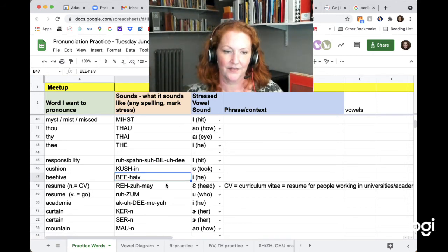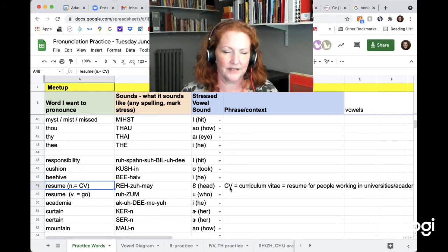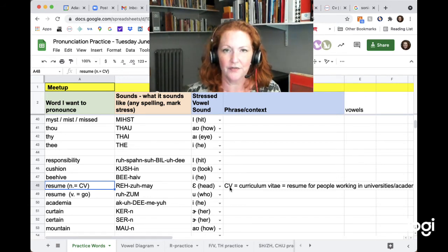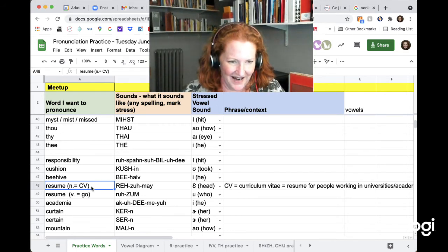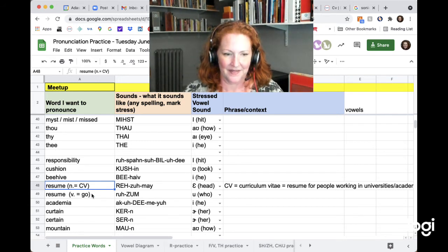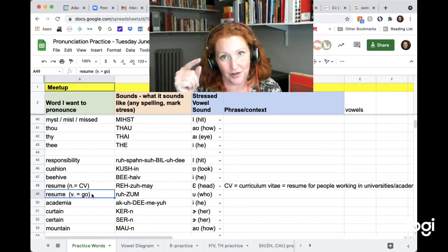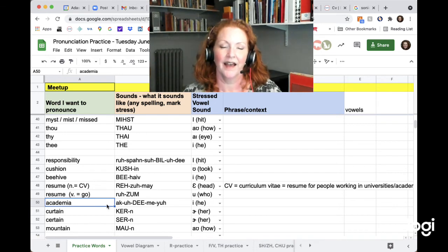Beehive. And this word can be a noun — resume. That means the same as a CV, a curriculum vitae. In England, CV means resume in general, but in the United States, the CV is a resume specifically for people working in universities. Resume. And the verb looks the same because Americans don't usually use the little accent mark on top of the E in résumé — so you'd only know from context. Resume. Academia. Academia.